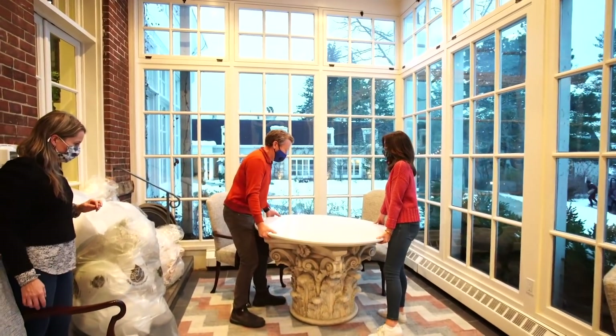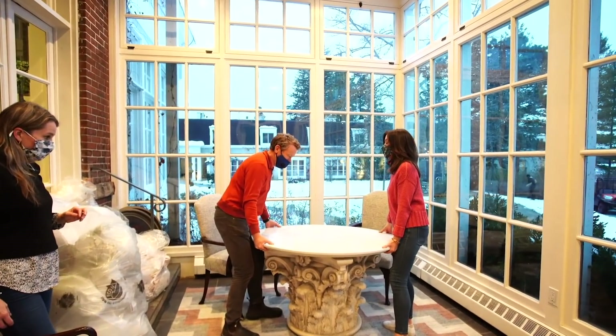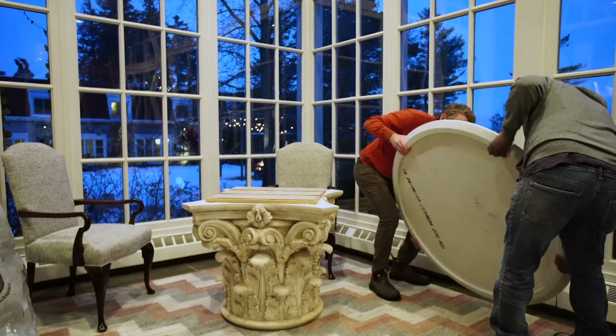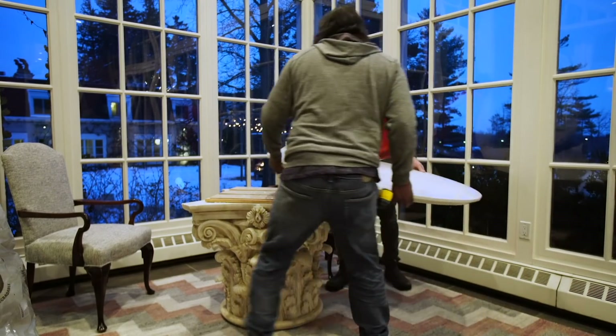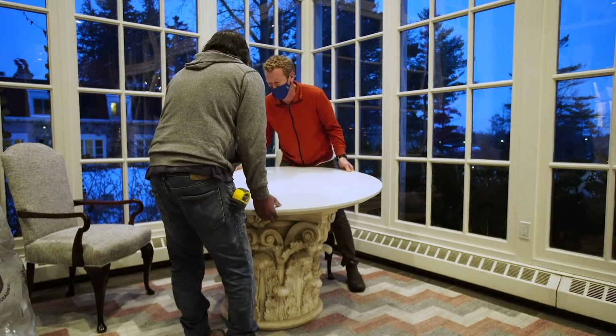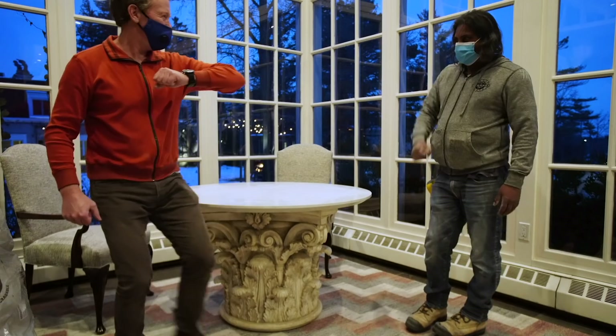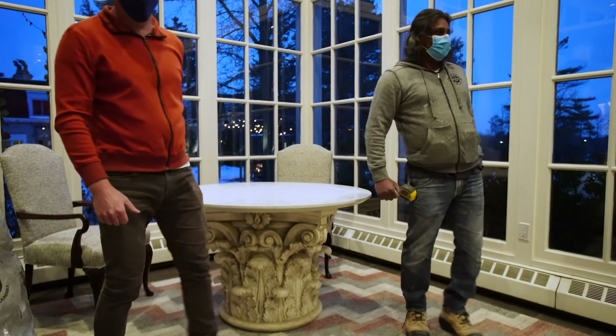Wow, unbelievable. Our Capitol table is going to look amazing. We just need Mark to silicone the top on so everything stays where it's supposed to. We'll put about half a mile of this silicone — that's good, all right, on.